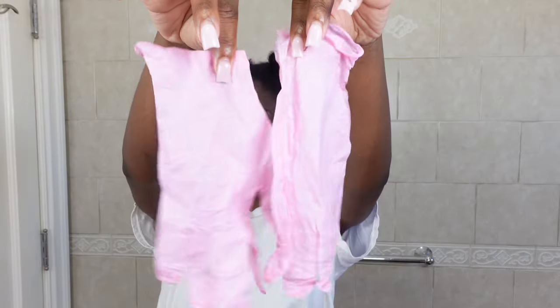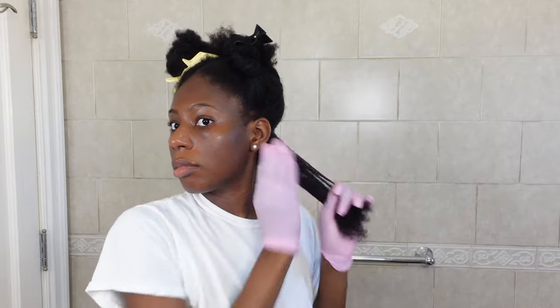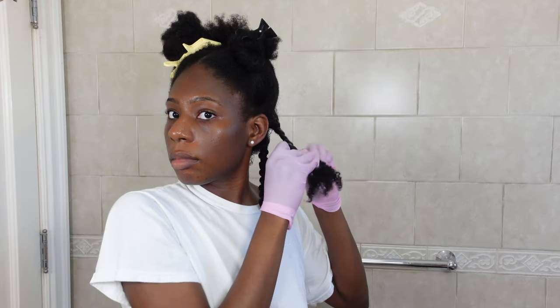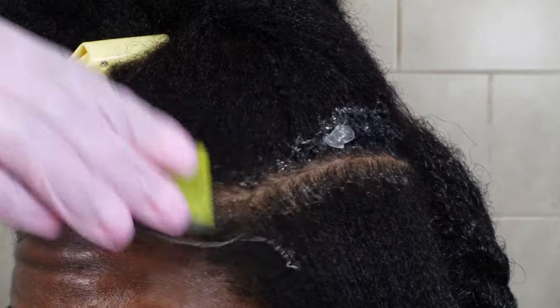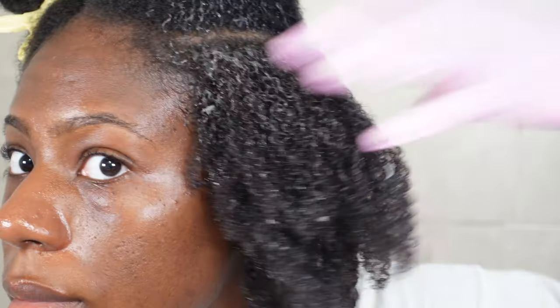I'm gonna start off with using some gloves because I cannot afford for my nails to be snagging my hair. Of course, we're gonna start off with some aloe vera. I've been so consistent with using aloe vera as a pre-poo — in my opinion it is the best thing you can use to detangle your hair before shampooing. It leaves my hair so moisturized and the definition from aloe vera is insane. I personally like to use the raw plant — I'm not gonna buy aloe vera gel from Amazon, Target, or the beauty supply store because of all the added ingredients. Look at how juicy my hair looks!